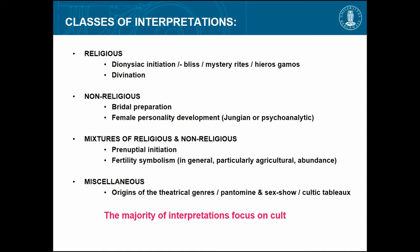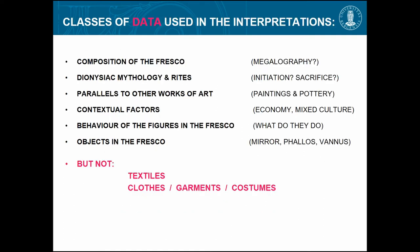There are different classes of interpretation: some are religious, some are non-religious, then there are mixtures of that — a lot about bridal preparations and that kind of thing — and then miscellaneous, even almost sexual things. There are many different interpretations and people use different classes of data to base their interpretations on.